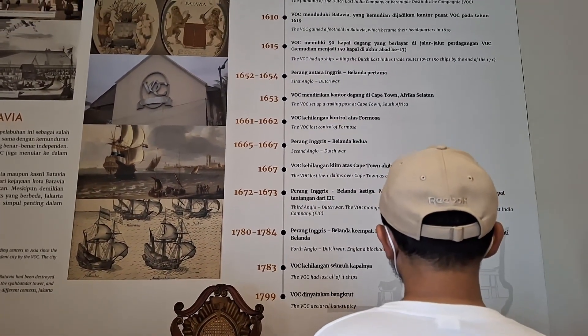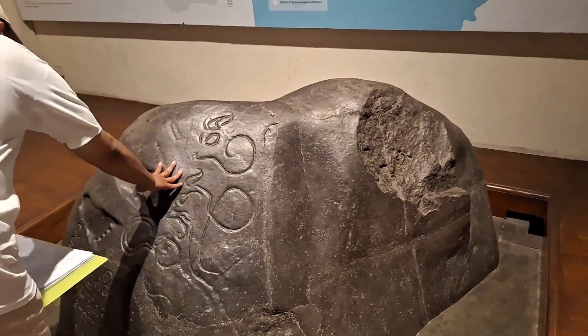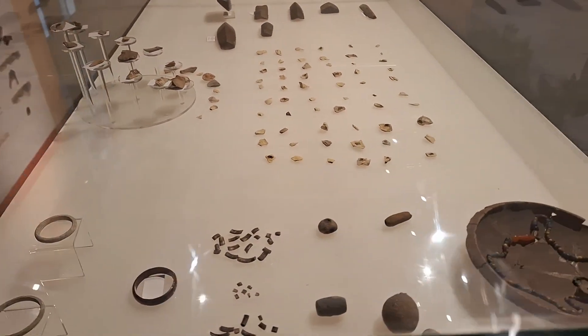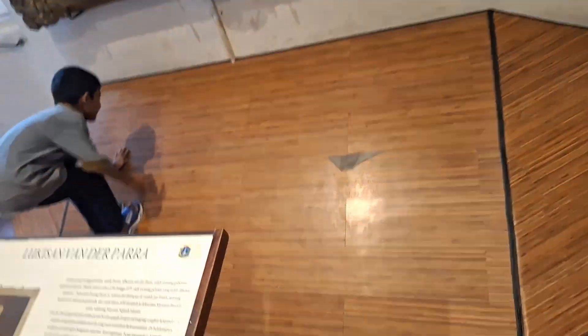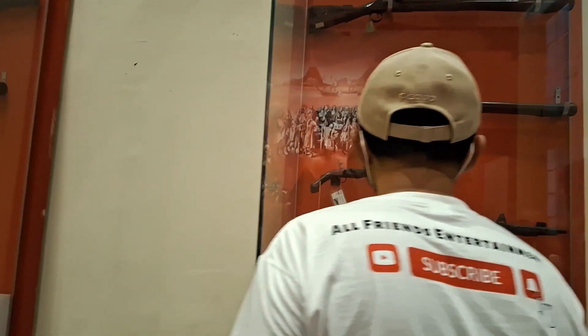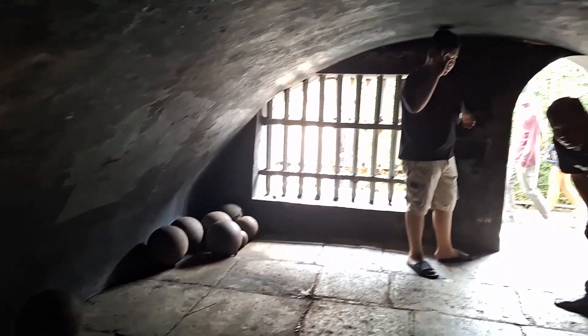Objek koleksi dalam Museum Fatahilah ini adalah beberapa replika peninggalan masa Tarumanegara dan Kerajaan Pajajaran, hasil aktivitas peninggalan arkeologi di Jakarta, dan beberapa perabot antik era penjajahan Belanda abad ke-17 sampai dengan 19. Berbagai macam barang seperti mebel, lukisan, keramik, dan batu pada zaman dahulu terkait dengan sejarah Jakarta. Terdapat pula berbagai macam senjata berupa pedang pada masa kolonial Belanda. Hal yang paling ikonik dalam museum ini adalah penjara bawah tanah, yang dahulu digunakan untuk para tahanan serta tokoh masyarakat yang melawan penjajahan Belanda. Penjara ini ukurannya sangat kecil, gelap, dan memiliki atap yang pendek.